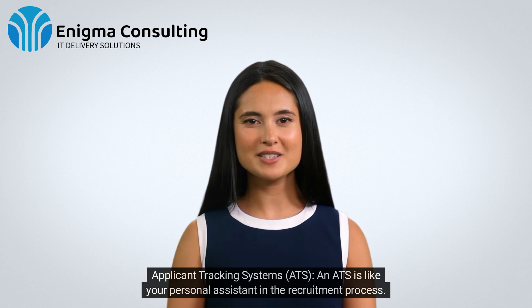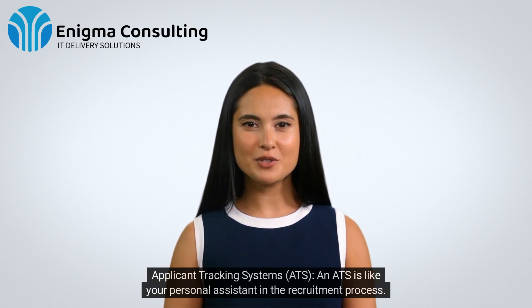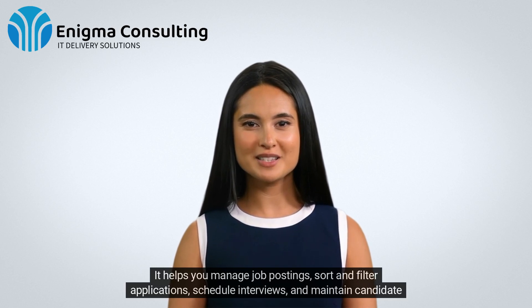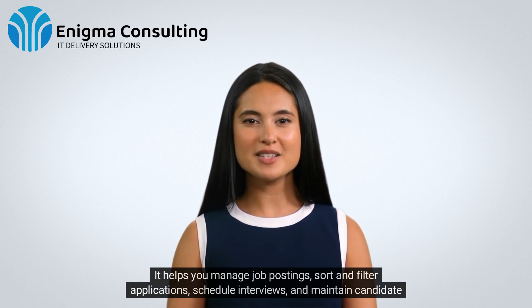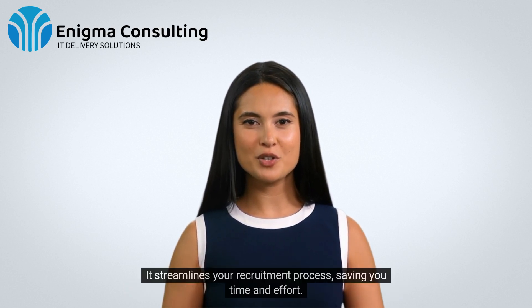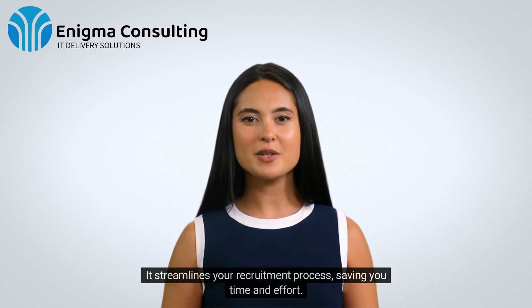Applicant Tracking Systems (ATS). An ATS is like your personal assistant in the recruitment process. It helps you manage job postings, sort and filter applications, schedule interviews, and maintain candidate databases. It streamlines your recruitment process, saving you time and effort.